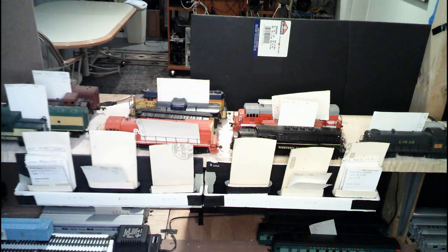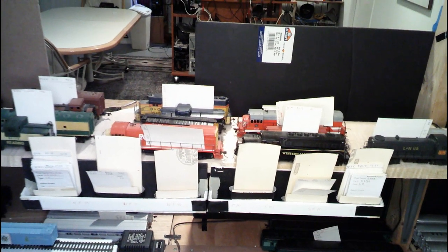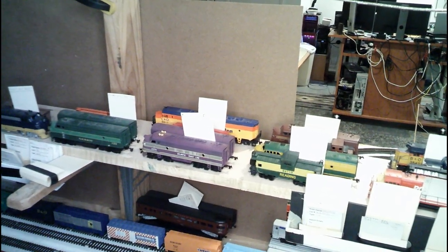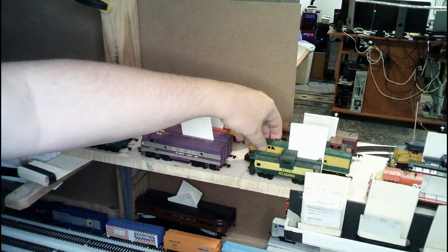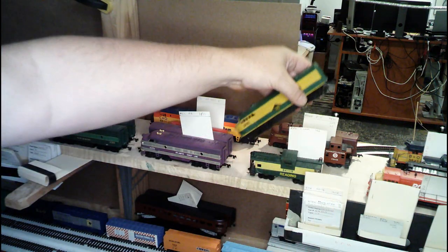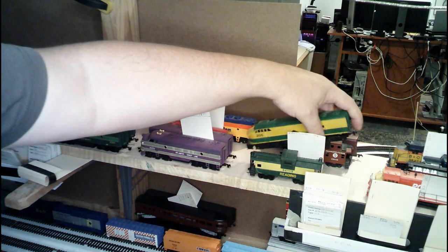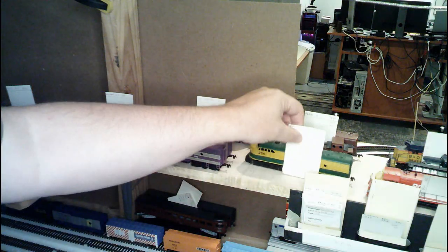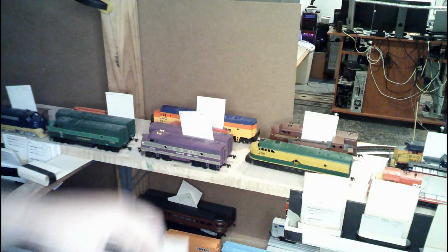Alright, so moving on — let's swing over here just a little bit. Now we're getting into the through-freight locomotives. And the first one that we're going to come to is a Reading AHM C-Liner. Again, I love these. These old AHM locomotives just have their own sound to them — they kind of growl, as I've mentioned.